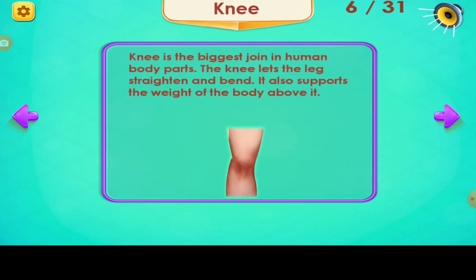Knee. The knee is the biggest joint in the human body. The knee lets the leg straighten and bend, and it also supports the weight of the body above it.